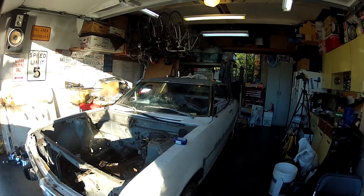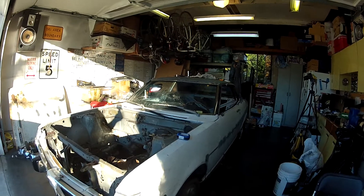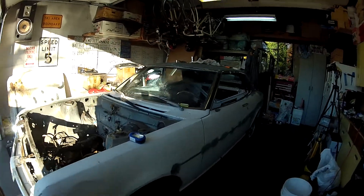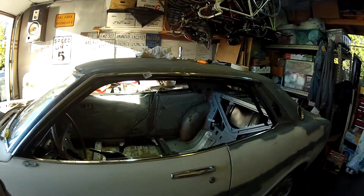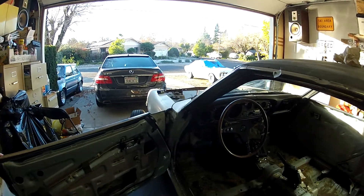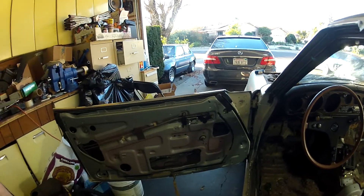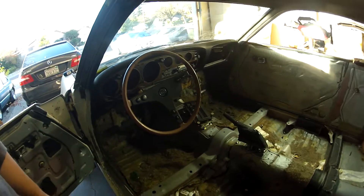Alright guys, today is Saturday December 17th. This is Ryan and this is the '74 Celica. I haven't really touched the engine bay yet, but walking back into the cabin here — I've taken off all the carpet, the sound deadening, the little insulation on the floor, and finally got the center console out. Took forever.